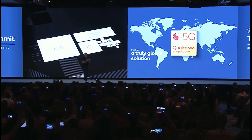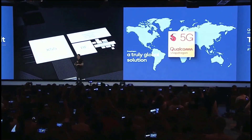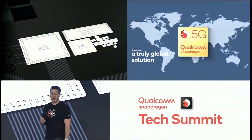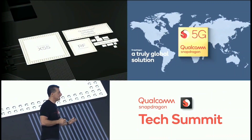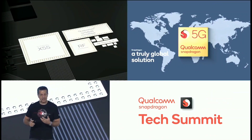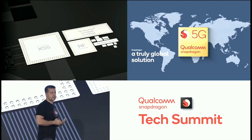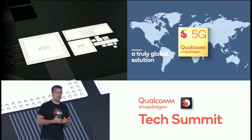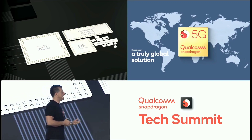The 865 5G mobile platform. The 865 is based on the X55 modem that we announced previously. It is a truly global solution, supporting millimeter wave, sub-6, SA, NSA, DSS, and carrier aggregation. Multiple different frequency bands are supported.